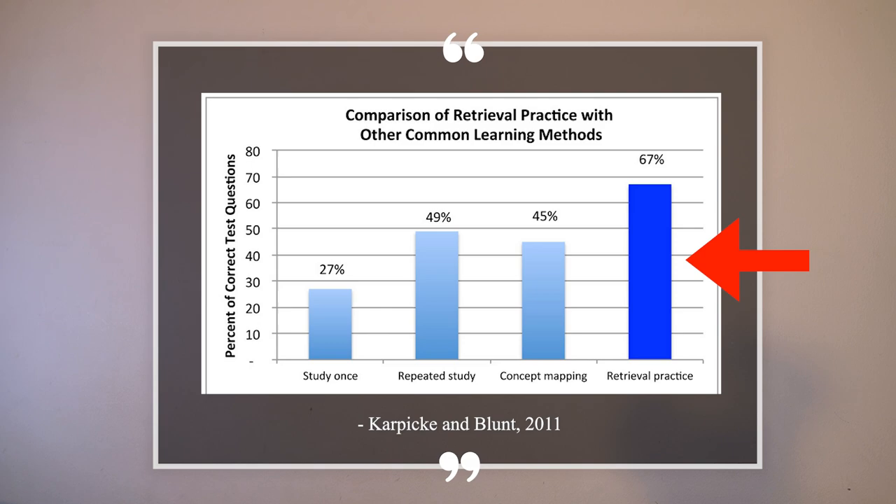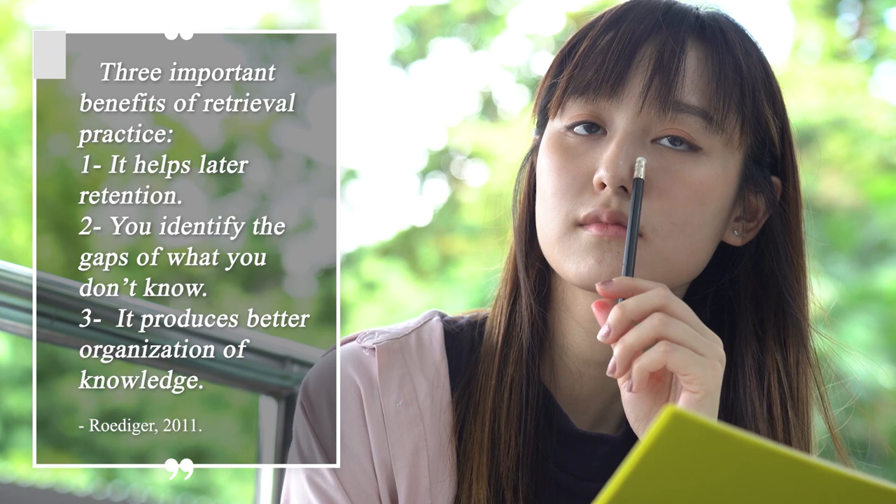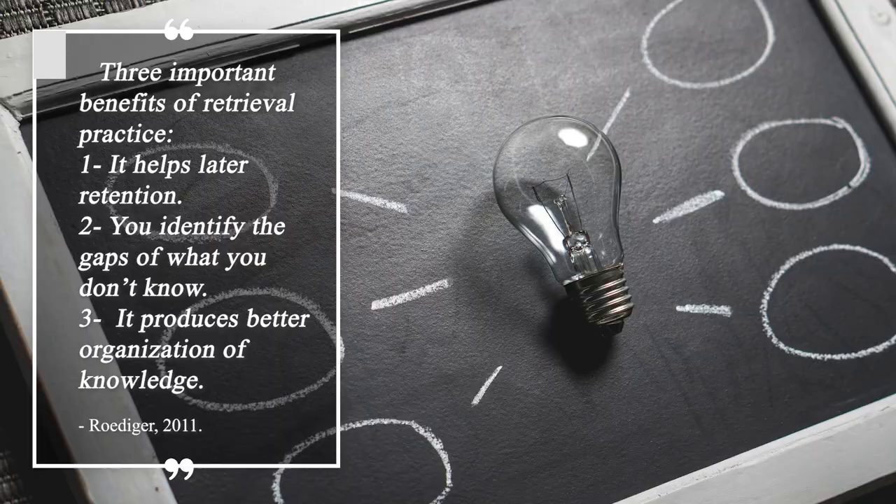The research shows how powerful this study technique is — it completely blows away every other technique. There are also three benefits: one, retrieval aids later retention; two, you identify the gaps of things that you don't know; and three, testing produces better organization of knowledge. It's important to distinguish retrieval practice from rote learning — retrieval practice is not rote learning.